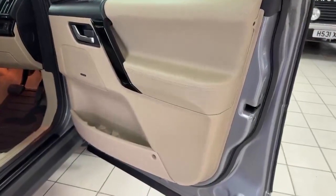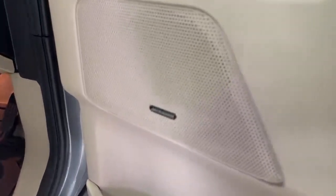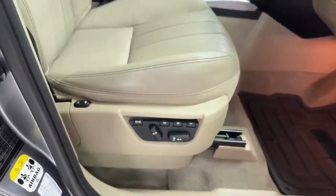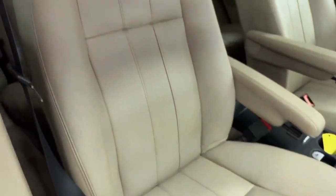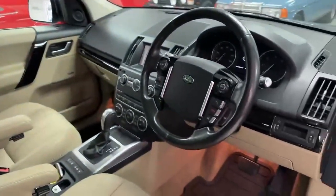The driver's door card is in excellent condition, with the black wood finish as well. Meridian sound in this car. Four electric windows and electric mirrors, electric memory driver's seat. You can see the seat bolster itself is in excellent condition. There are big double sunroofs, and this one does have a leather steering wheel.